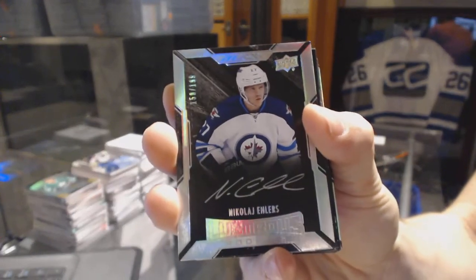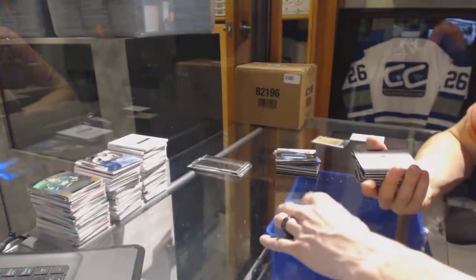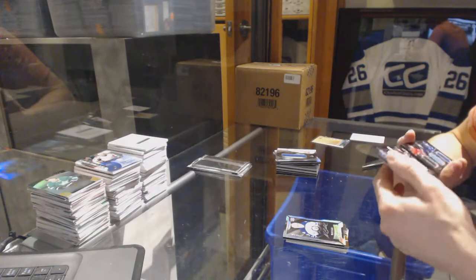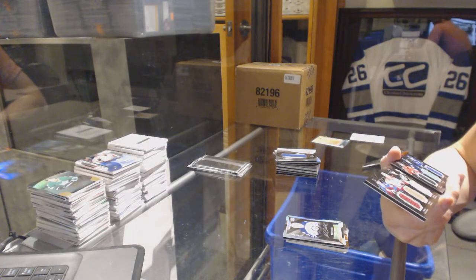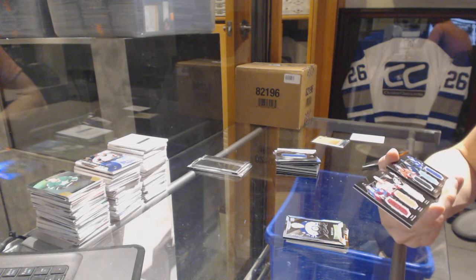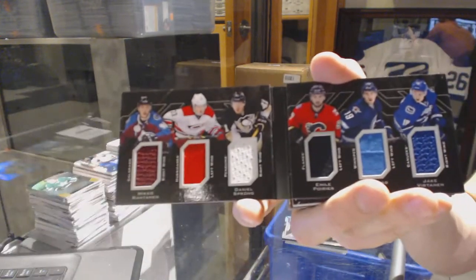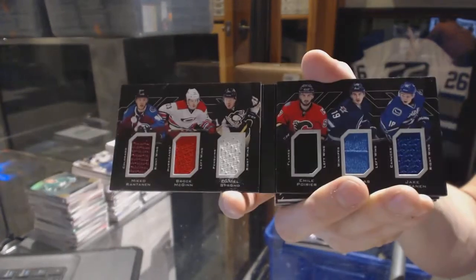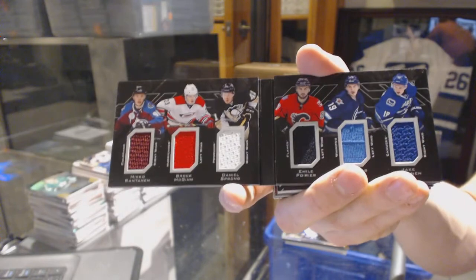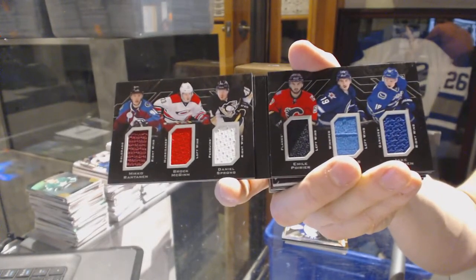That rookie auto numbered to 199 goes to the Jets — Nikolai Ehlers. We've also got a six-way jersey booklet, which should be random between the Avalanche, Hurricanes, Penguins, Flames, Jets, and Canucks — featuring Miko Rantanen, Brock McGinn, Daniel Sprong, Emil Poirier, Nick Petan, and Jake Virtanen.